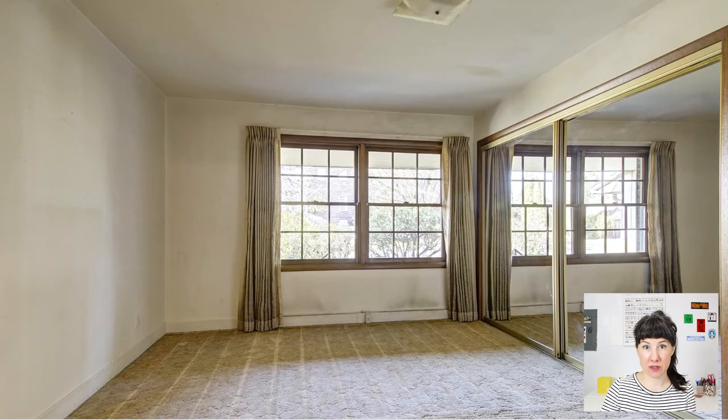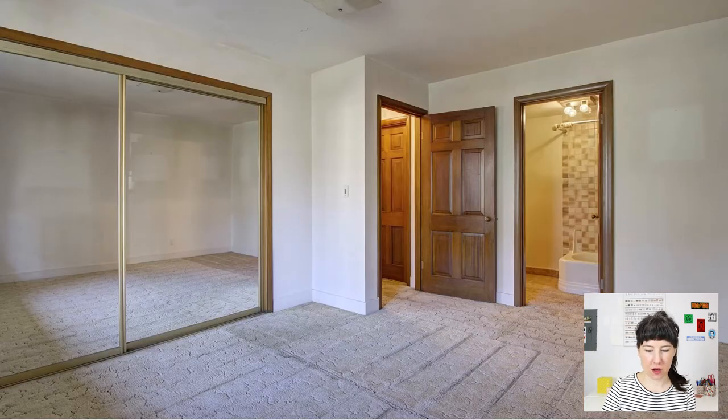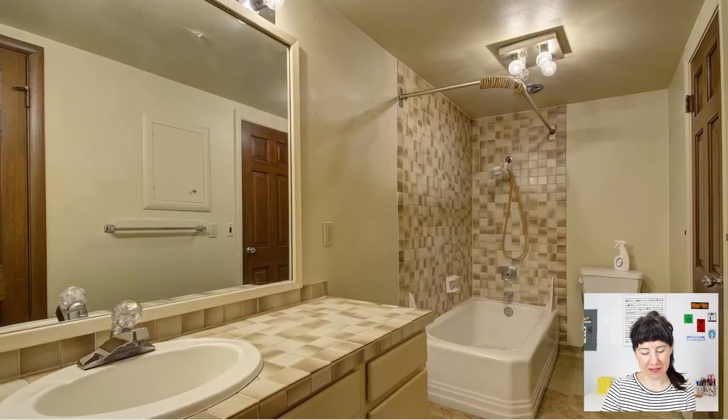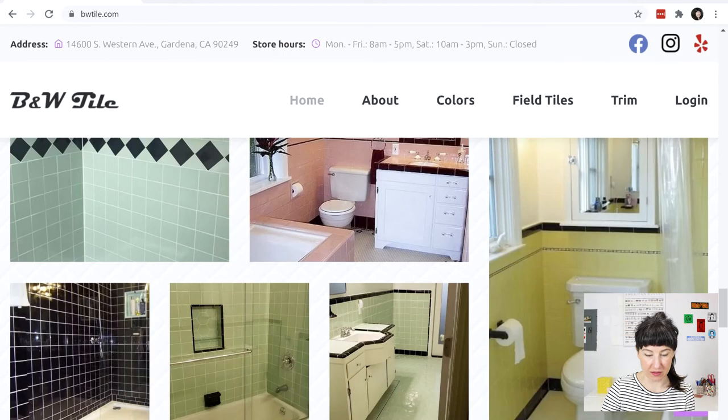This home is only two bedrooms in the main living area, and here's the second one — it's got an attached bathroom too, so it's almost like two masters. This second bathroom I'm not as excited about. I don't think the tile is original — it looks like it was updated at some point. The tub absolutely looks original though. Wouldn't it be fun to lean into it and do something like the B&W Tile approach? You absolutely can reach out to B&W Tile for replacement vintage tile.